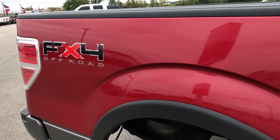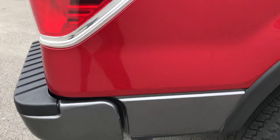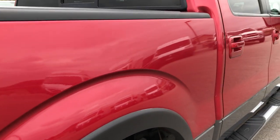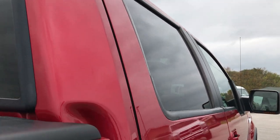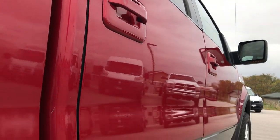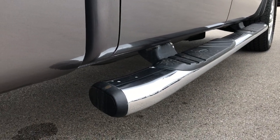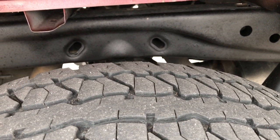We take these HD videos so if you are far away, or even if you're close by and just cannot make the trip down, you can still see the truck, hear the truck, and have confidence in the vehicle before you even get here. I didn't see any dents or dings down that side — very clean factory chrome step bars.